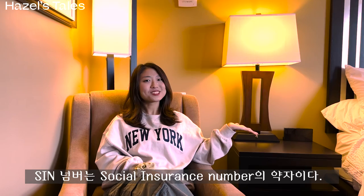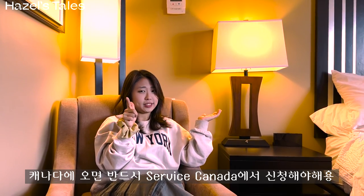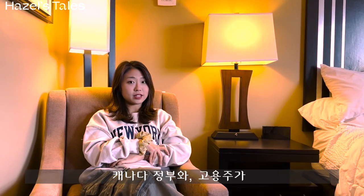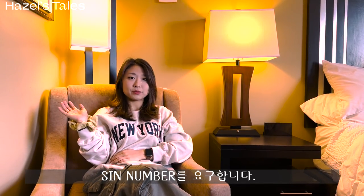SIN number is social insurance number and it's like the 주민등록번호 in Korea. When you arrive to Canada, you must apply for a SIN number at Service Canada. SIN number is required by your employer and the Canadian government if you want to work in Canada or get benefits from the Canadian government.